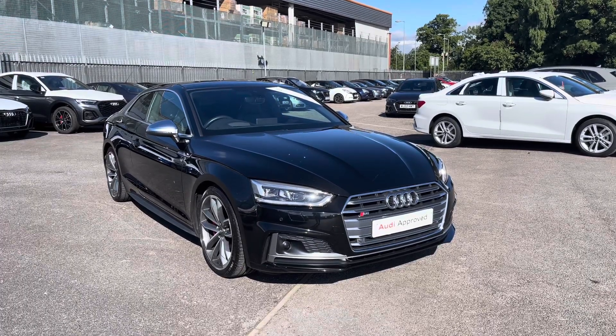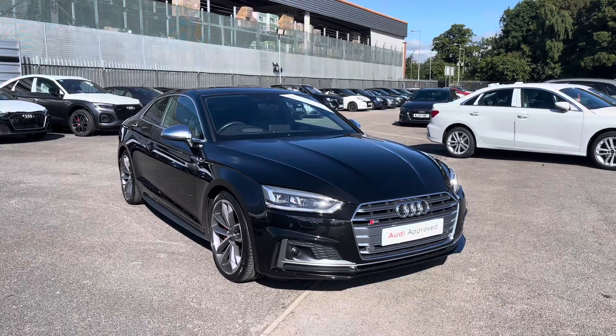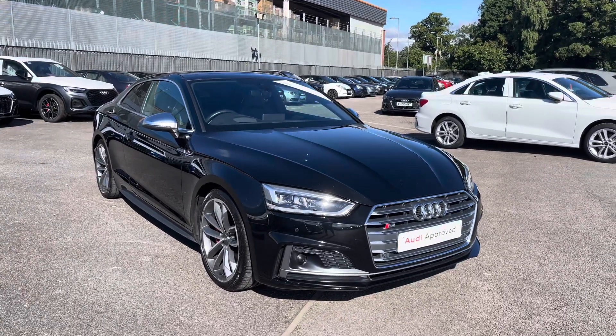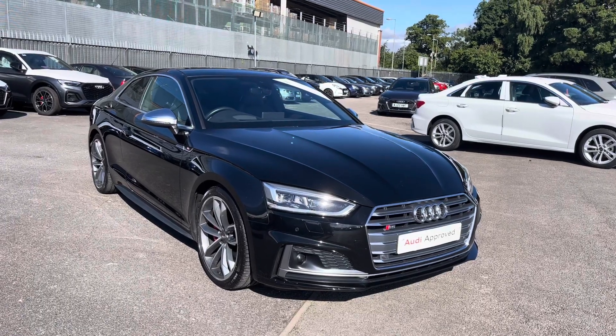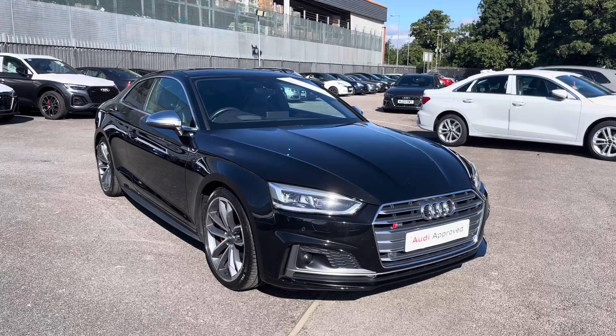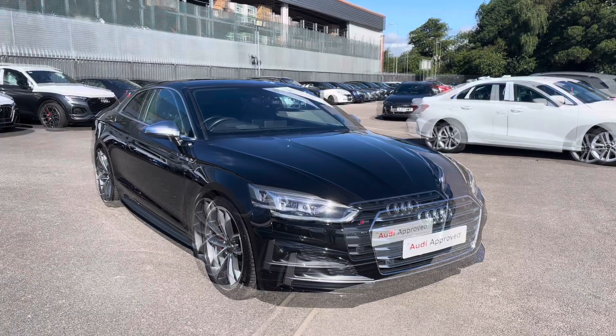Hello and welcome to Crewe Audi. Today I'm going to be giving you a full 360 tour of this stunning Audi S5 Coupe 3.0L TFSI Quattro. As this is an Audi approved used vehicle, it does come with a minimum of one year's warranty and a minimum of one year's roadside assistance. For any more information, please do not hesitate to contact us today at Crewe Audi.